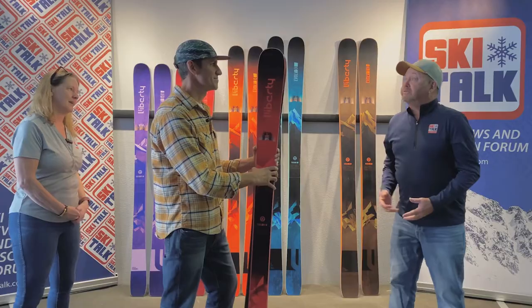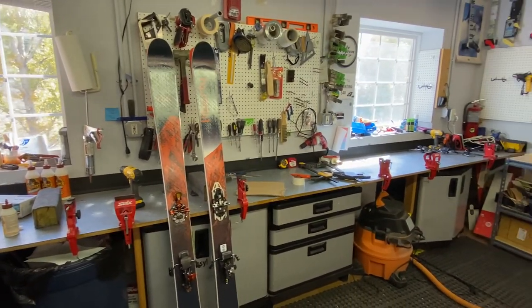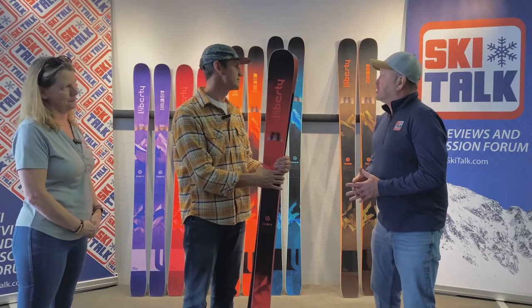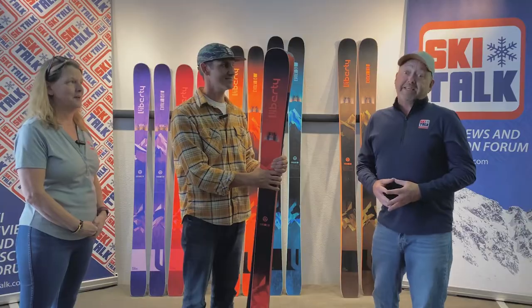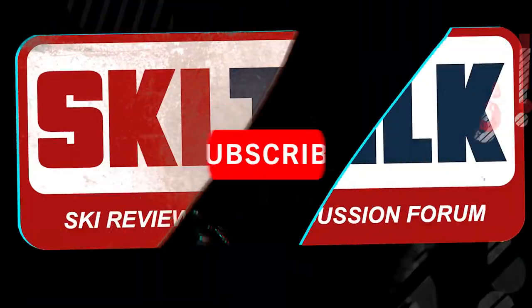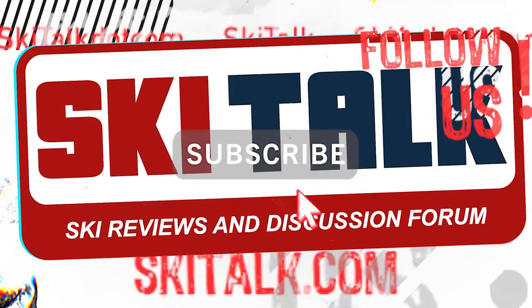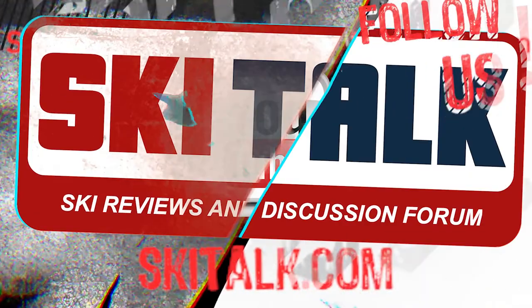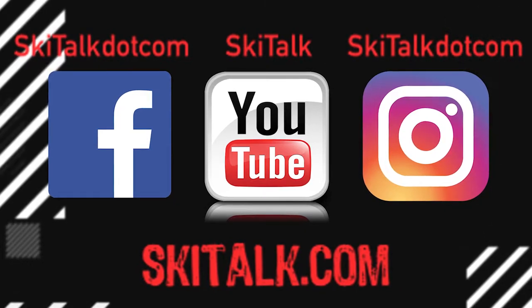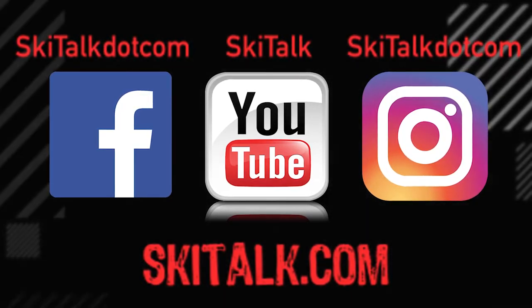This is Phil, Trish, and Doug at the Liberty Headquarters talking about the all-new Liberty collection for 2023. We're talking about these skis because skiing is fun. If you enjoyed this informative video, hit that bell and subscribe so you'll stay up to date on new videos, and check out skitalk.com for more ski-related content. Also, please follow skitalk.com on all your social media channels.